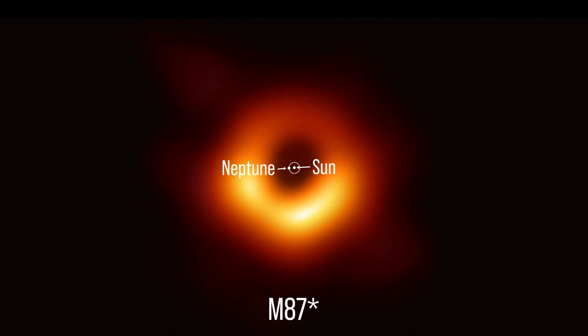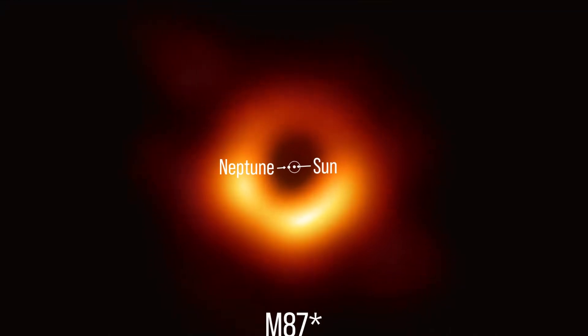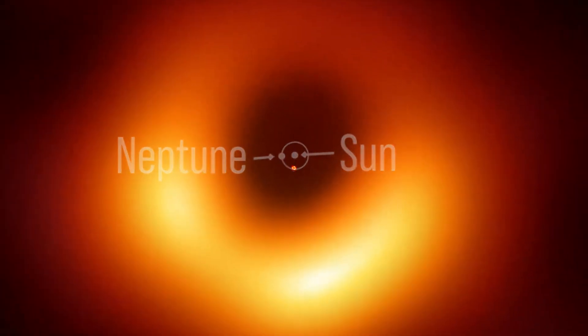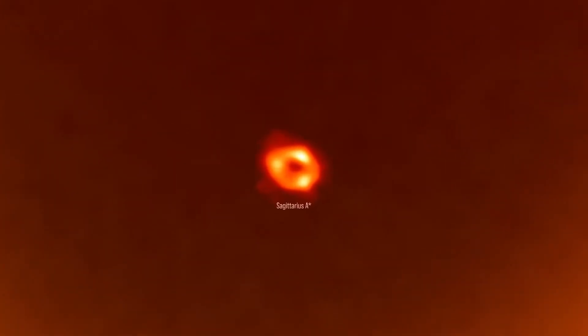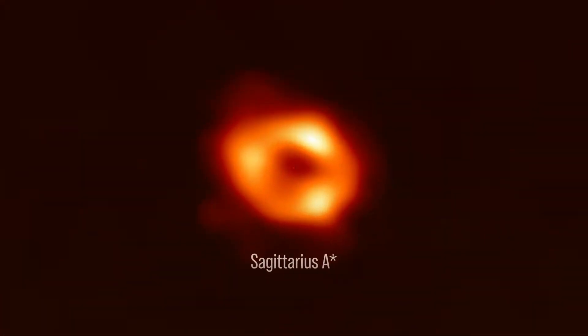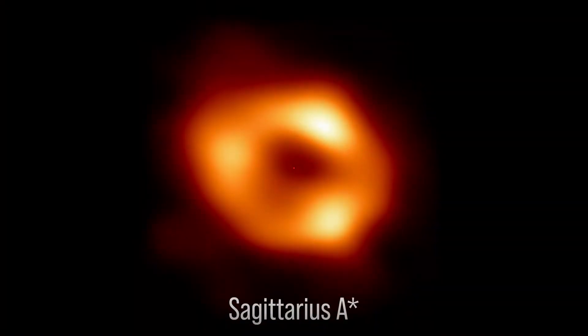How big is a black hole? If you look at the first image of a supermassive black hole made by the Event Horizon Telescope, it has a size 10 times larger than our entire solar system as marked by the orbit of Neptune. And the new picture of the black hole in the center of the Milky Way, it still fits in between the Sun and the orbit of Mercury.